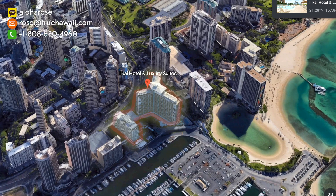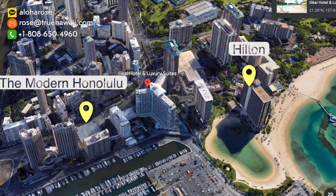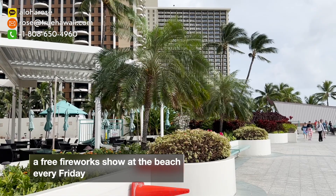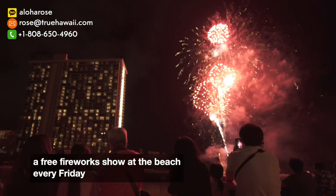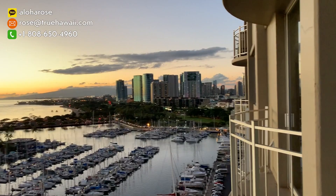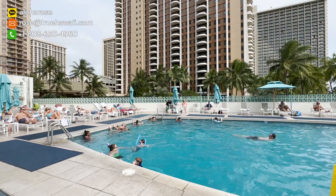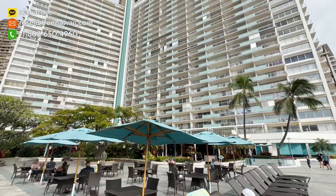Right next to Ilikai we have the Hilton Lagoon. There is a modern hotel surrounded by so many eateries, restaurants, and shopping boutiques. Every Friday at 7:45 p.m., from Ilikai you're going to have one of the most phenomenal views of fireworks from Hilton, which is right next door. So Ilikai could be a great place for you to take a vacation, or a great place to own, invest, and run as a short-term rental.